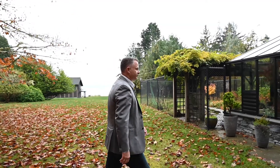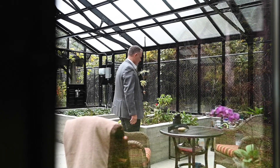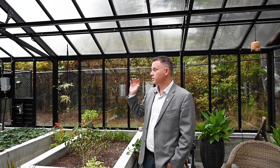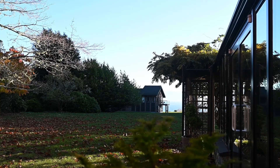The property also includes some really amazing features that I love so much, including this fabulous greenhouse. This is a really beautiful greenhouse that's fully automated — it's got all power retractable panels, fans, heaters, watering systems, everything that you need. It's a beautiful place to be.